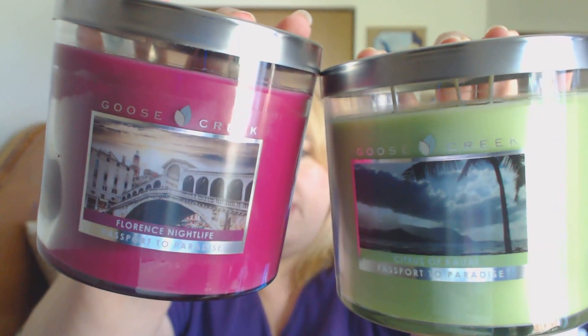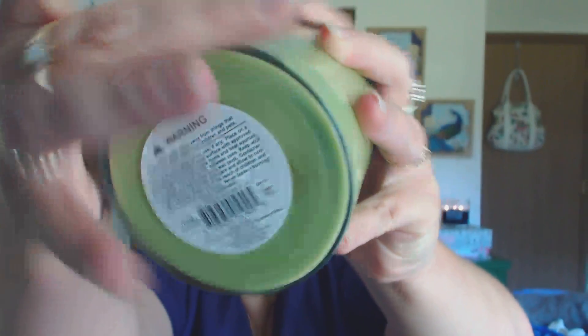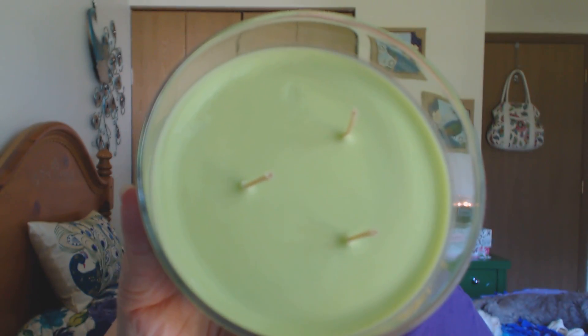It smells absolutely amazing and I cannot wait to burn these candles — I am very, very excited. Just some information as to these candles coming out; I just wanted to put that out there for you guys so you kind of got a little heads up as to what is to come from Goose Creek, because they have a lot of things planned. These are 14-ounce candles, and they are also flat on the bottom — no ridge, just straight flatness. These are smooth wax, by the way. Thank you guys so much for watching — please don't forget to comment, rate, and subscribe. Have a great day, everybody — bye-bye.